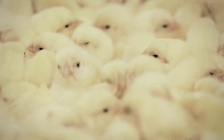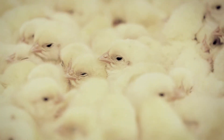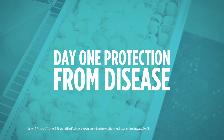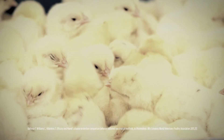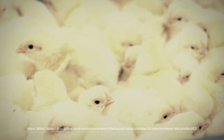Choosing the Inovoject Vaccine Saver system for your hatchery contributes to healthier, more robust chicks. It starts with protection from disease challenges on day one. In fact, chicks vaccinated for Marek's disease using the Inovoject Vaccine Saver system were significantly better protected than those vaccinated by a competing device or those vaccinated subcutaneously on day one of age.